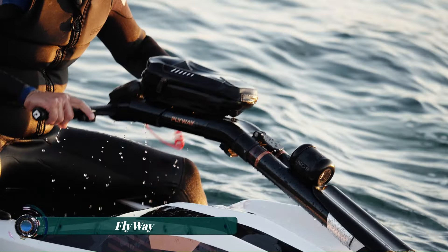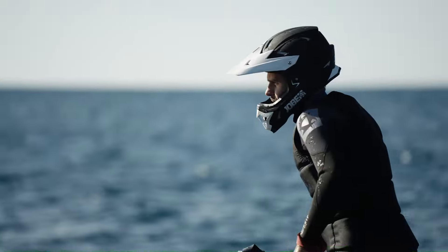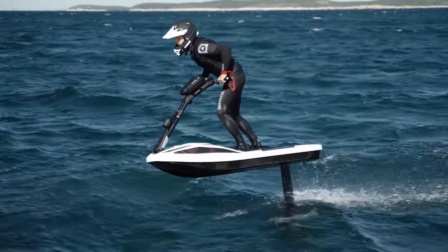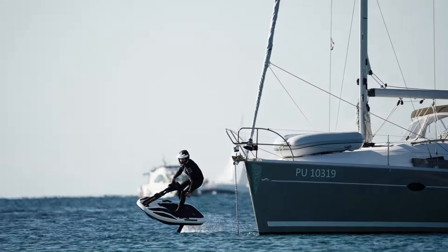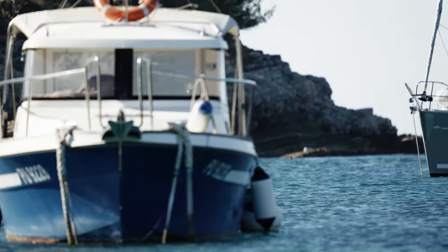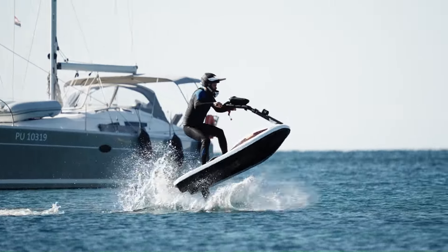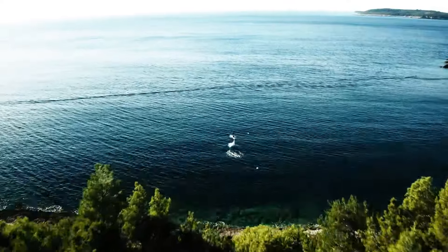The FlyWay Hydrofoil represents a groundbreaking innovation in water sports, combining the thrill of jet skiing with the efficiency and elegance of hydrofoiling. This electric-powered watercraft is designed to elevate riders above the water, providing a unique and exhilarating experience. Equipped with advanced hydrofoil technology, the FlyWay lifts itself out of the water, reducing drag and increasing speed.